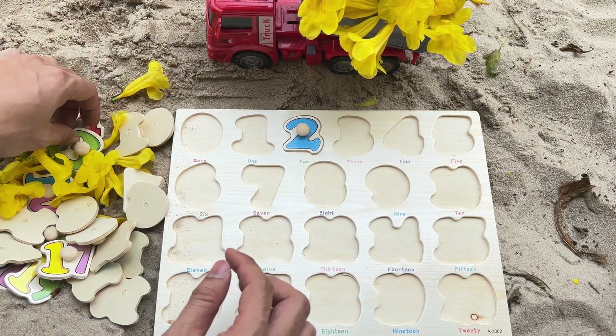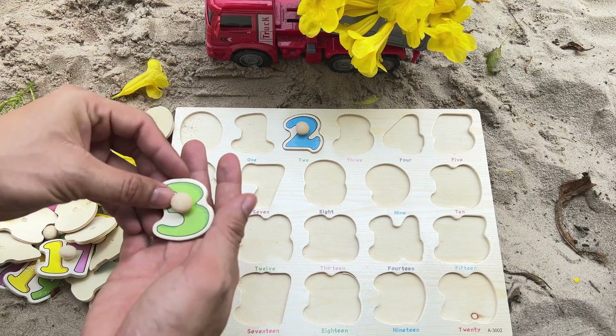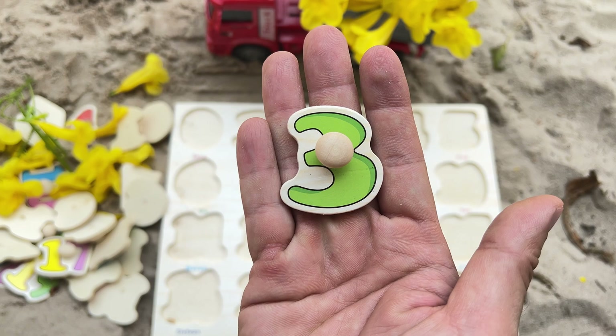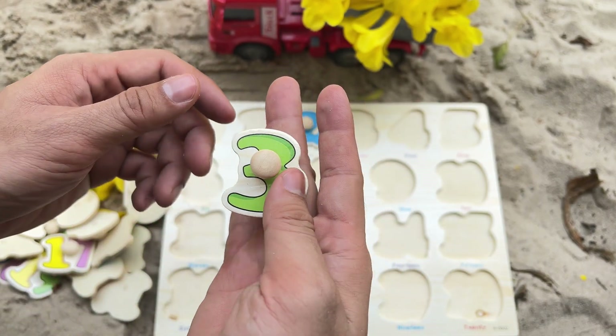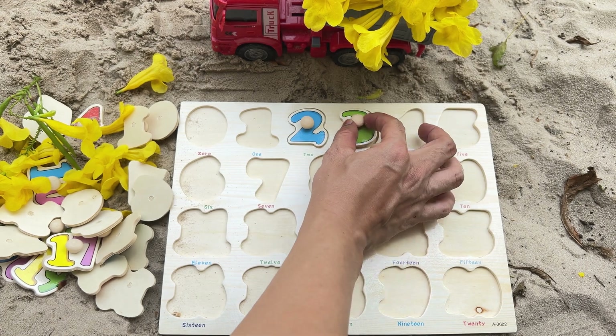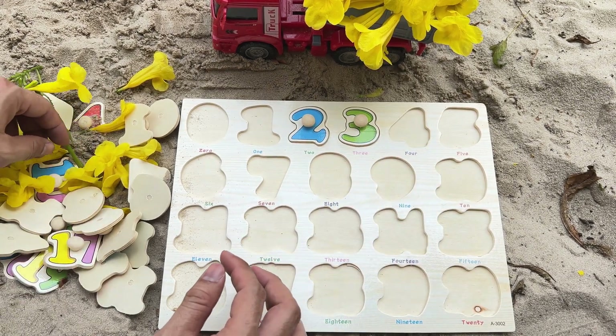Let's find another number. It's the number 3 — green number 3. Let's place it on the puzzle. Where does this belong? That's correct, right here, just after number 2.